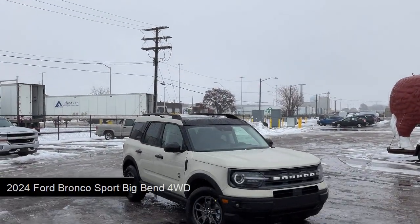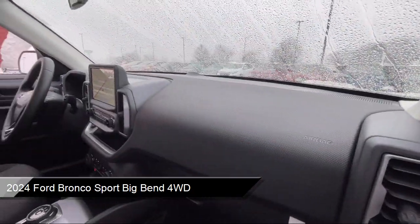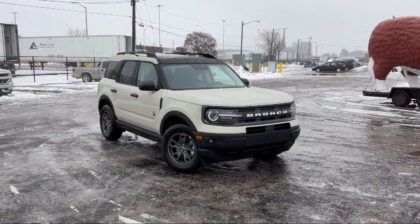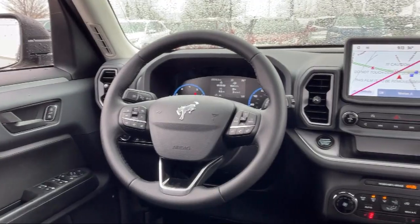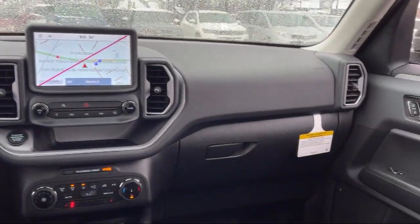It comes equipped with smart device integration, a powerful and efficient turbocharged engine, four-wheel drive, auxiliary audio input, MP3 player, blind spot monitor, privacy glass, LED headlights, lane departure warning, lane keep assist, and has less than 5,000 miles on the odometer.